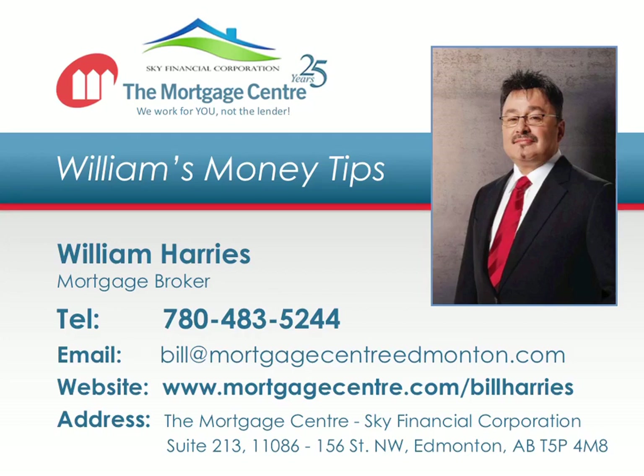Welcome to the Mortgage Center Sky Financial Corporation's Money Tips, where you'll discover insider secrets on how to save time, energy, and money when buying, selling, refinancing, renovating, and maintaining your home. This episode is brought to you by the Mortgage Center Sky Financial Corporation, the number one mortgage choice for homebuyers. Now, here's your money tip.